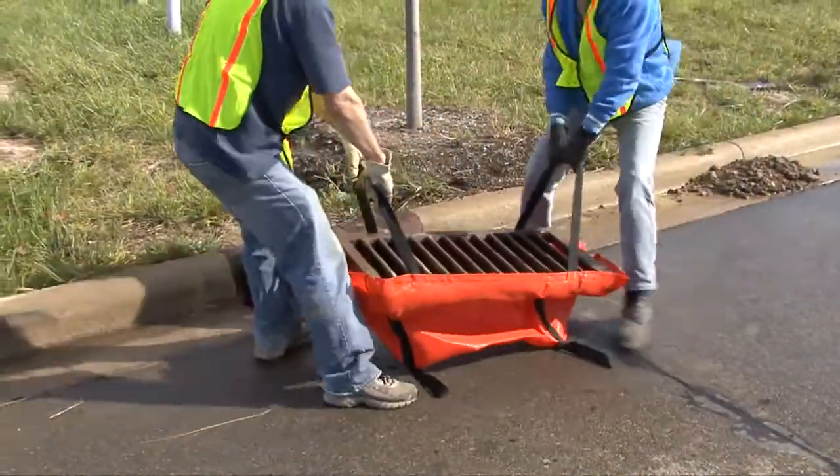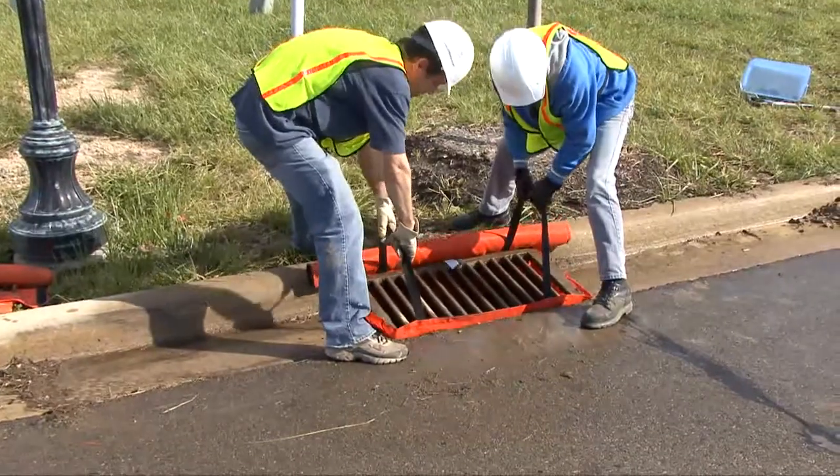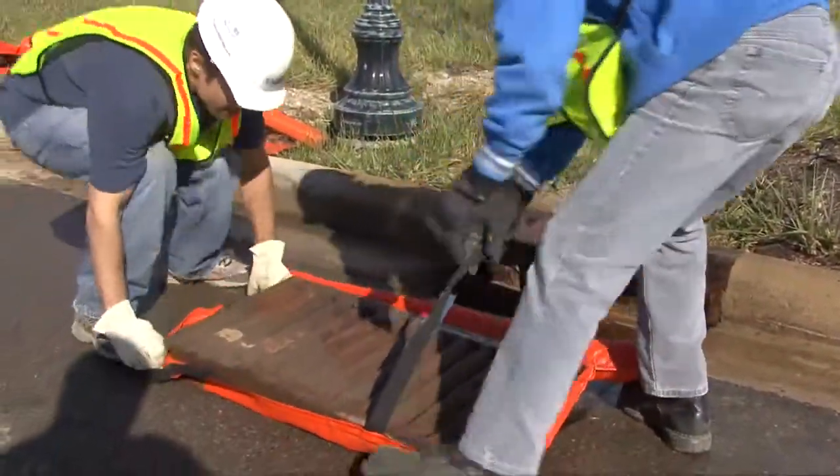Once you've tried one, you'll want to use them on every job. The Dandy Curbsack's open top design eliminates the need to flush or drain inlets. Because it's been fabricated from a bright orange geotextile, it can be seen in any kind of weather and handle all that nature and man can throw at it. It's very easy to install and maintain, and if you maintain them, they can be reused, which saves money.